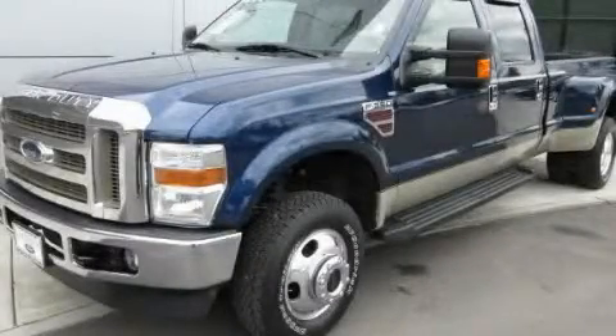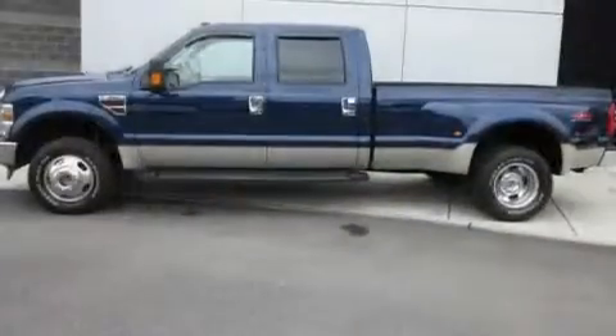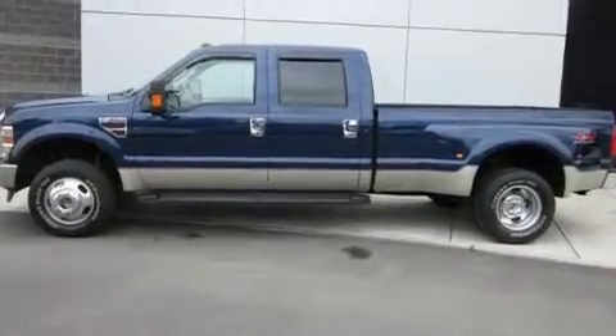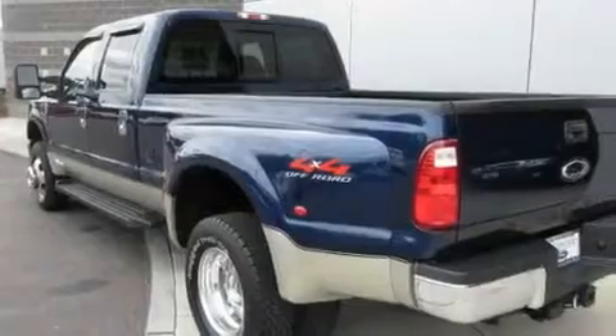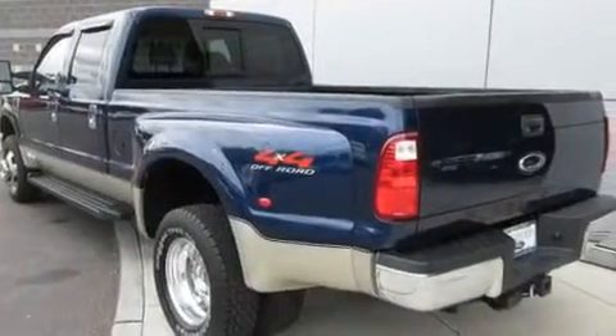This is a low-mileage 2008 Ford F-350. It has the power to move what you need and the look, too. It features a 6.4-liter eight-cylinder engine, an automatic transmission, and four-wheel drive.